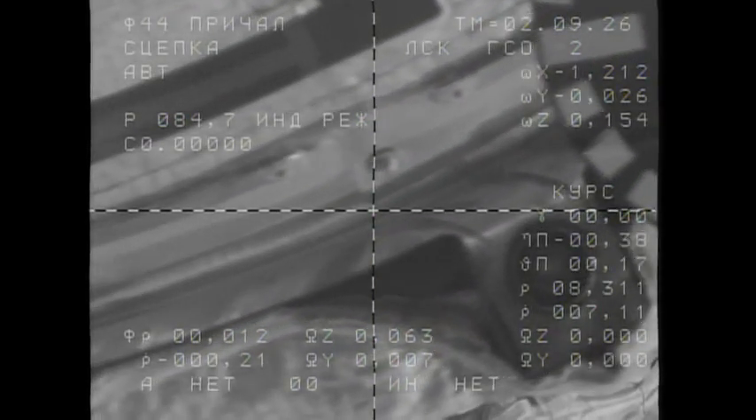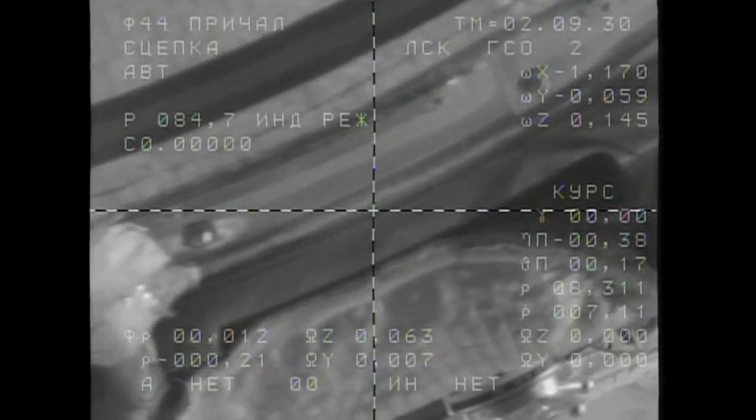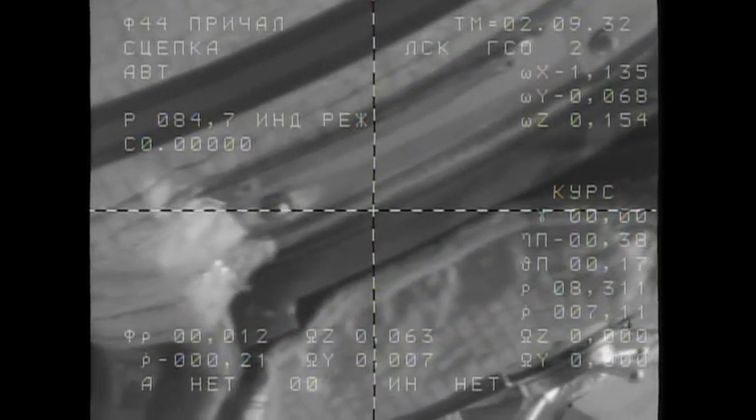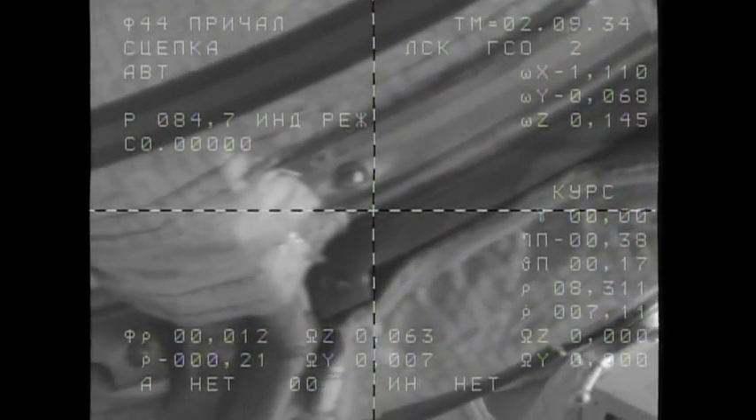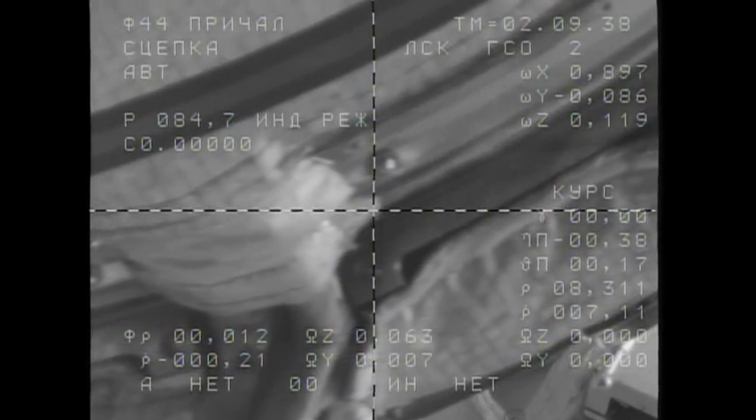Docking confirmed at 3:09 a.m. Moscow time, 6:09 p.m. Central time. The Gagarin spacecraft slips into port at the International Space Station, honoring the golden anniversary of the dawn of human spaceflight.